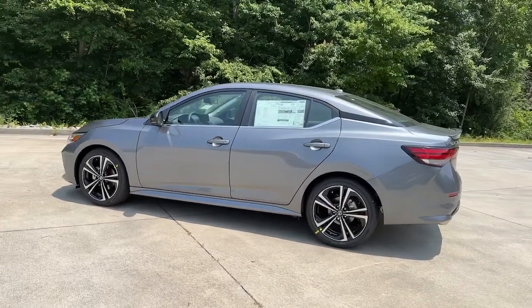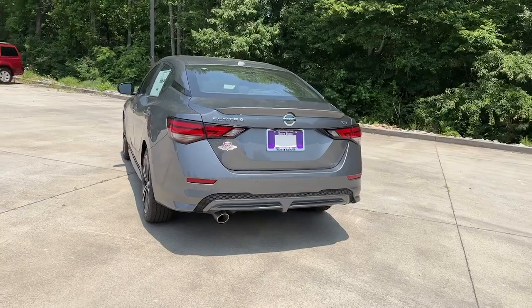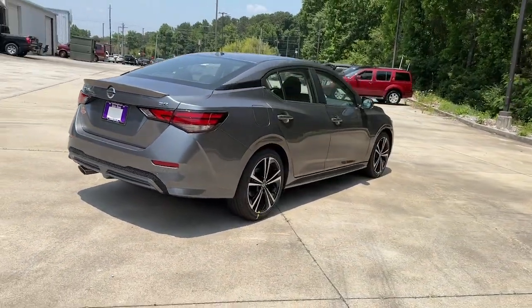Discover the joy of cornering thanks to sports suspension, precise handling, and crisp acceleration. Then relax and enjoy the cruise in the sleek cabin loaded with tech and clever storage solutions.